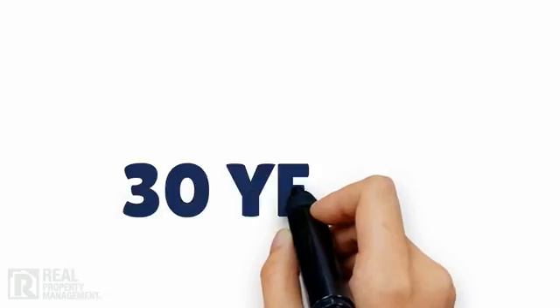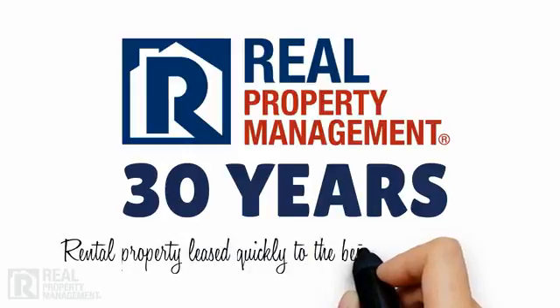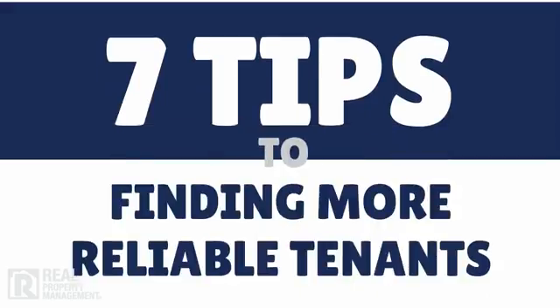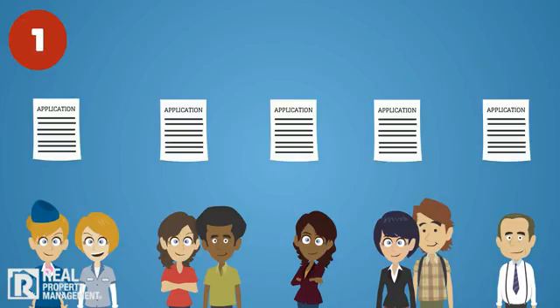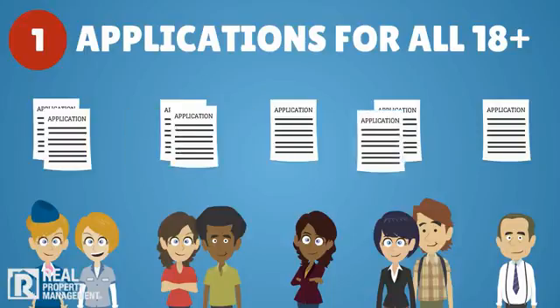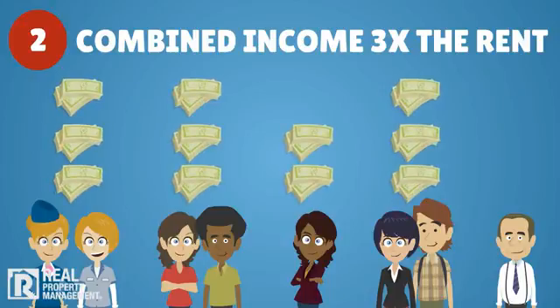With almost three decades of experience, Real Property Management knows how to get rental property leased as quickly as possible to the best qualified applicant. Here are seven tips to find more reliable tenants. First, even if you are anxious to rent and the prospective tenants seem great, you should require an application for every tenant over 18 years of age. Then verify that the combined tenant income equals at least three times the rent rate.